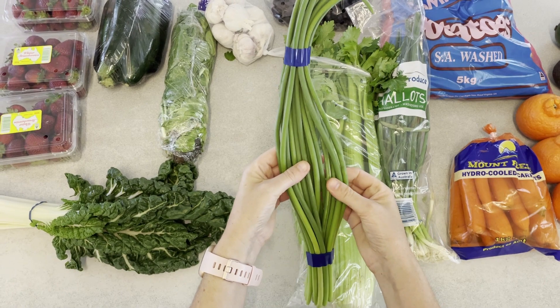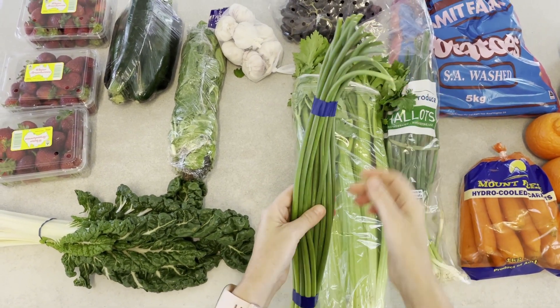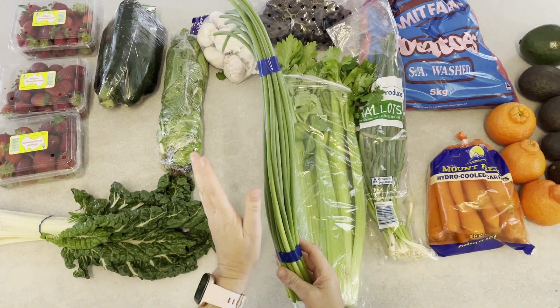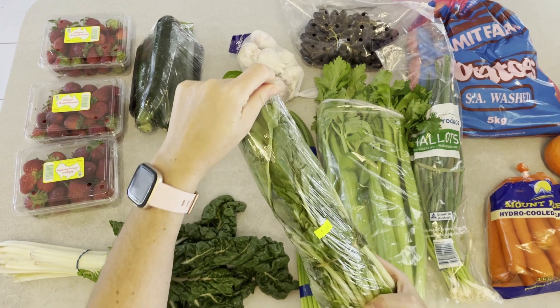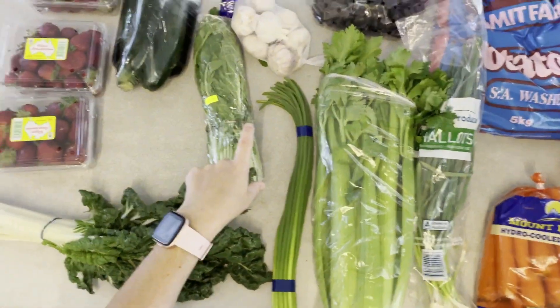Garlic shoots are really yummy. If you haven't tried them, you should try and see if you can get some. You can just use one and put it in scrambled eggs or a stir-fry and you do get a lot. I'm not sure of the price — they were probably about two dollars a bunch. This English spinach was reduced to a dollar — I'll just cook that up tonight. There's 500 grams of garlic there for $3.70.